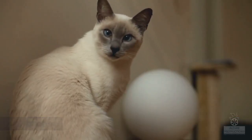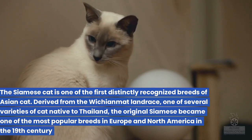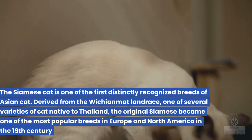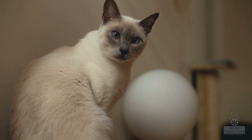13. Siamese. The Siamese cat is one of the first distinctly recognized breeds of Asian cat. Derived from the Wichian Maat landrace, one of several varieties of cat native to Thailand, the original Siamese became one of the most popular breeds in Europe and North America in the 19th century.